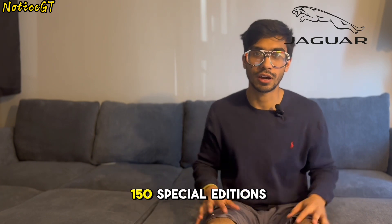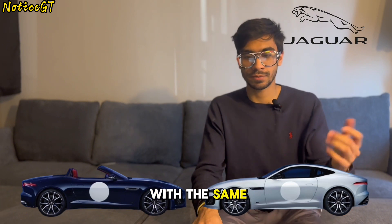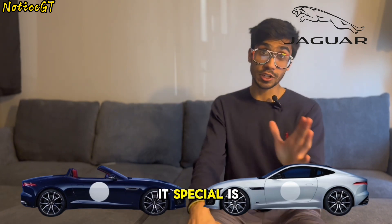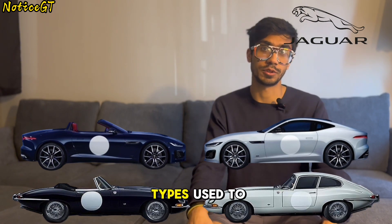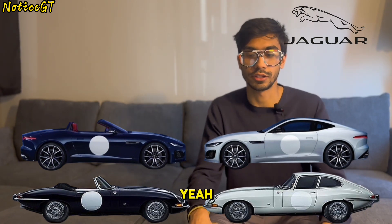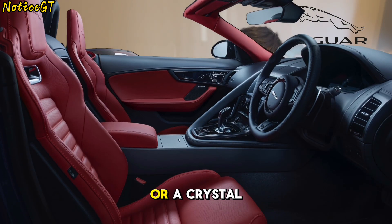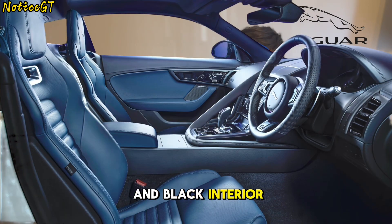To commemorate the last ever petrol-powered sports car from Jaguar, they have announced 150 special editions of the F-Type called the ZP Edition. It comes with the same 5-liter supercharged V8 with the 8-speed automatic and all-wheel drive as the SVR, but what makes it special is that it can come in special racing colors that the E-Types used to race with — an Old Town Blue exterior with a red and black interior, or a Crystal Gray exterior with a navy blue and black interior.